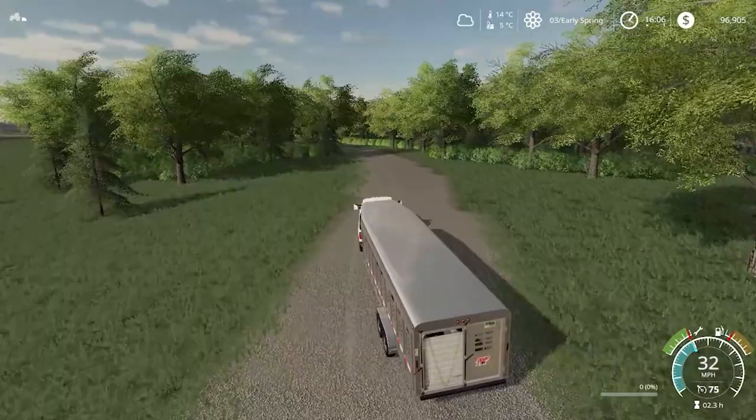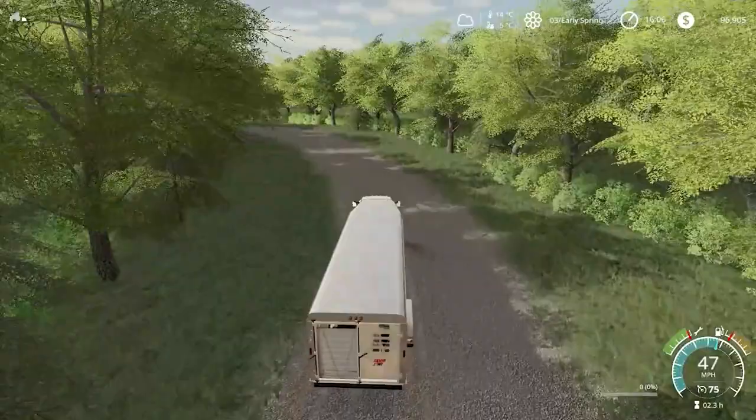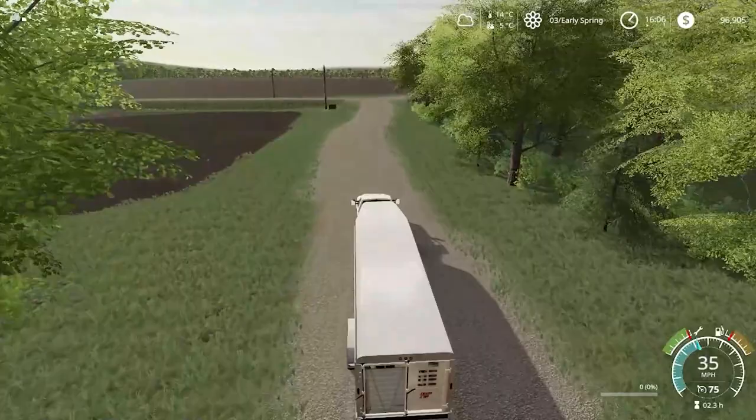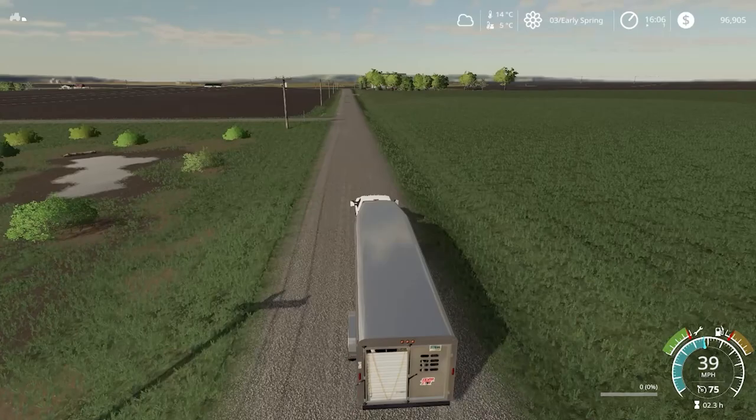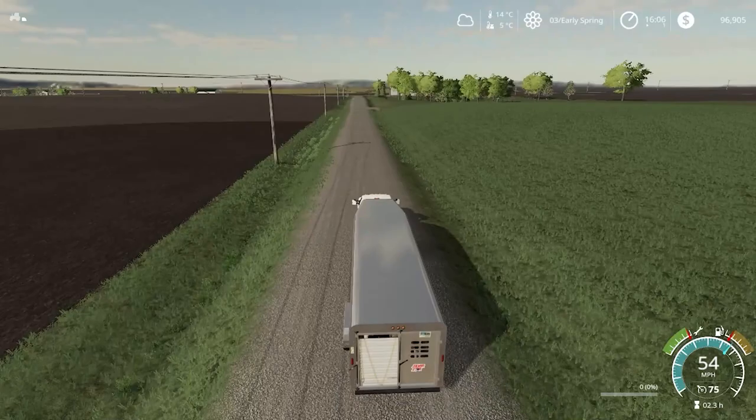Alright, so we have the cows loaded up. We'll bring them back to the farm and put them in the big barn — we'll start with the big barn instead of the other little outdoor husbandry area, as the water is not hooked up to that yet and we don't really have the money right now to do that. So we're just gonna stick to one barn, which will be fine.